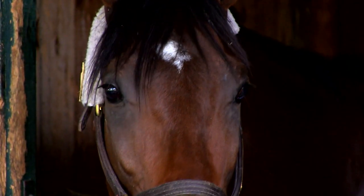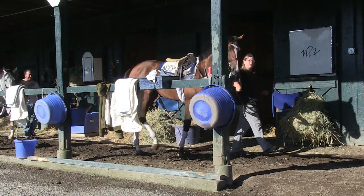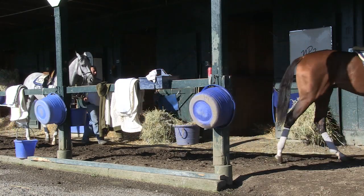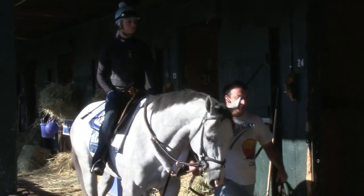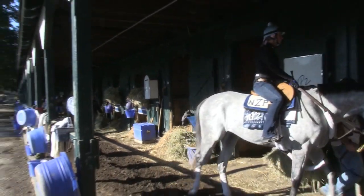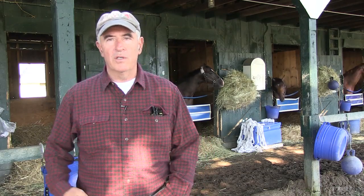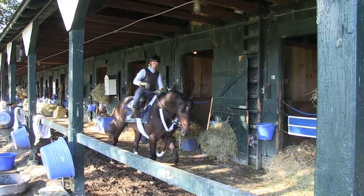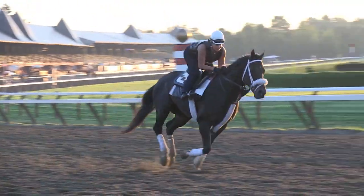They get up real early. 4:30 in the morning is basically when they routinely get up. Their caretakers come in quite early, so they're basically up when they get here. They like to train — they're born to run, obviously. So they start real early: 4:30, groom brushes them off, rider comes in, gets on top of them, they proceed to the track, and they have a good gallop.